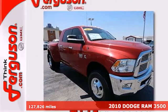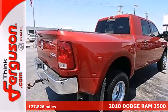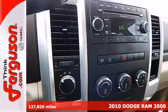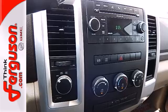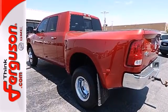Here's a 2010 Dodge Ram 3500. This ever-popular truck represents the pinnacle of comfort and convenience with standard features like fully automatic headlights, limited slip differential, power steering, and a premium audio system with CD player.